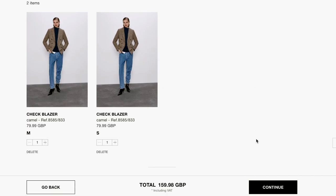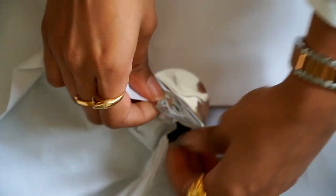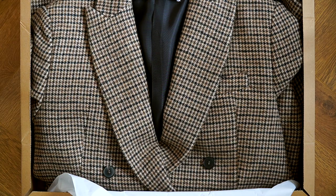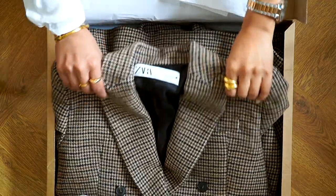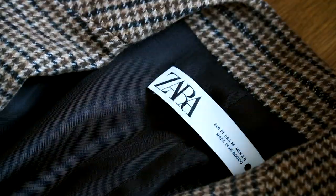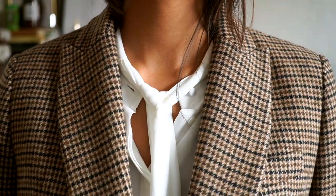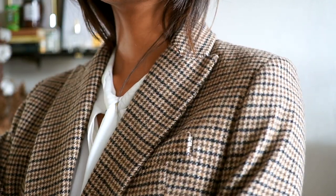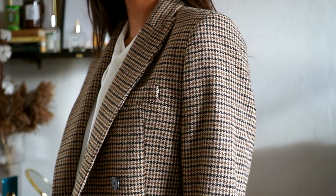I ordered it in a small and a medium just so I can compare the sizes. When it arrived, Zara's packaging is great because it's all recyclable. I was really pleased with the initial reaction to the blazer — the colourway was beautiful and I really loved the fabric. It was a really soft fabric, it looks like it would give a little bit of warmth, which is really important now that it's getting colder. I could definitely also wear a jumper underneath or layer a coat on top, and that is pretty crucial as we're fastly approaching November.